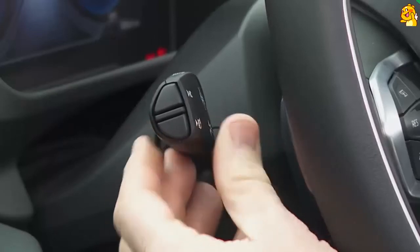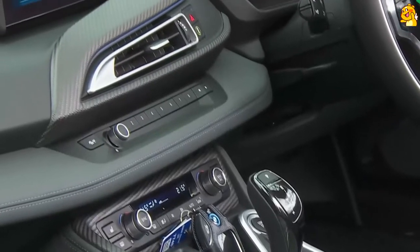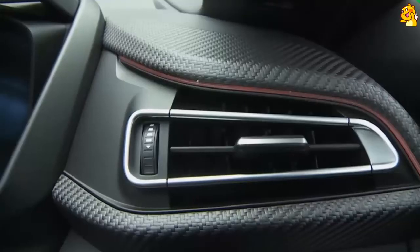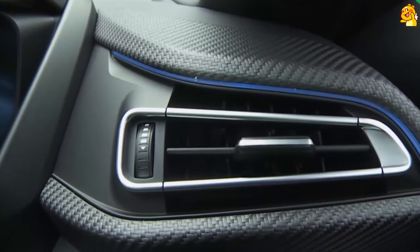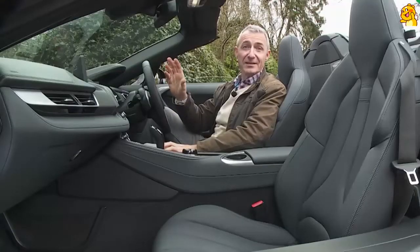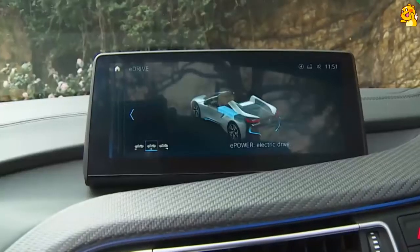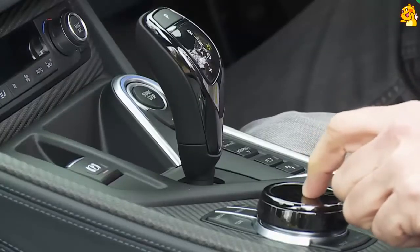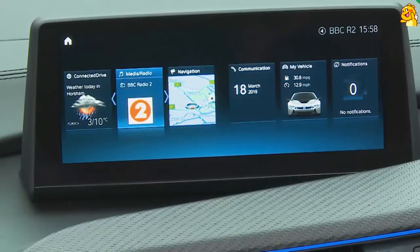The smooth sweep of the dashboard and excellent ergonomics clearly bear Munich's mark. True, it's not quite as adventurous as the brand's humbler i3 hatch, and a bit disappointingly much of the switchgear is recognisable from cheaper models, but the overall ambiance is difficult to fault. Recycled textiles and soft supple leather blend together with a standard ambient lighting system which can alternate between blue, amber and white. At night, the effect is stunning.